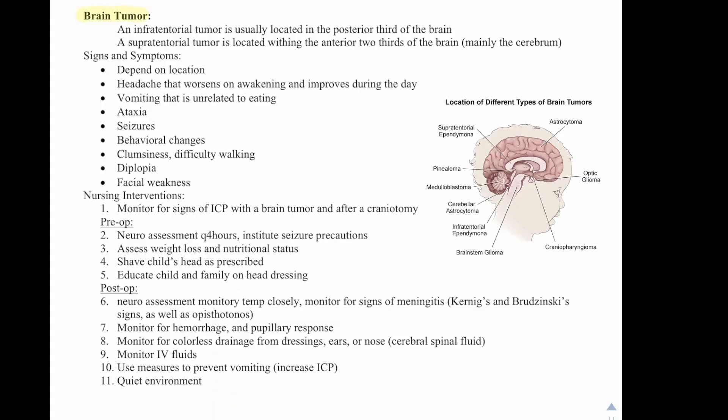Brain tumors: an infratentorial tumor is usually located in the posterior third of the brain, while a supratentorial tumor is located within the anterior two-thirds of the brain, mainly the cerebrum. Symptoms depend on location but can include headache that worsens on awakening and improves during the day, vomiting unrelated to eating, ataxia, seizures, behavioral changes, clumsiness, difficulty walking, diplopia, and facial weakness.